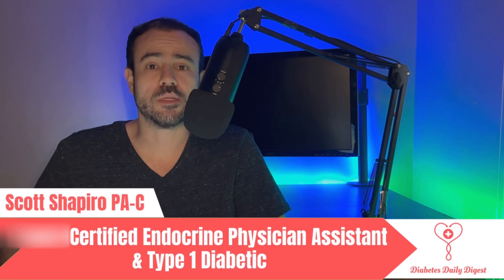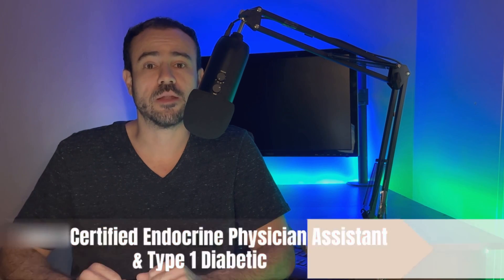Welcome to the channel, my name's Scott. If you're interested in diabetes related news, tech talk, product reviews, please go ahead and subscribe. I'm going to be coming out with new content all of the time.